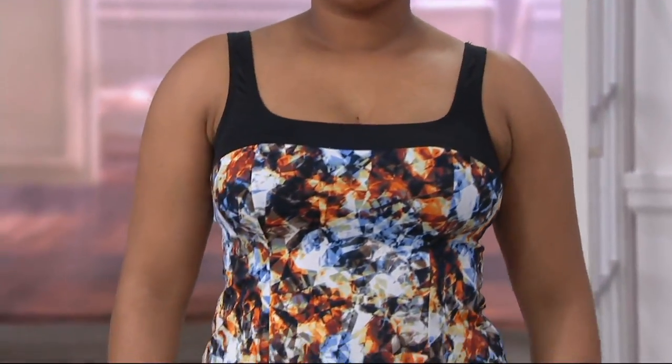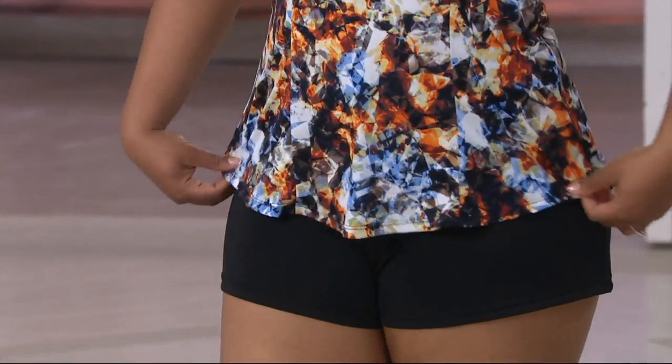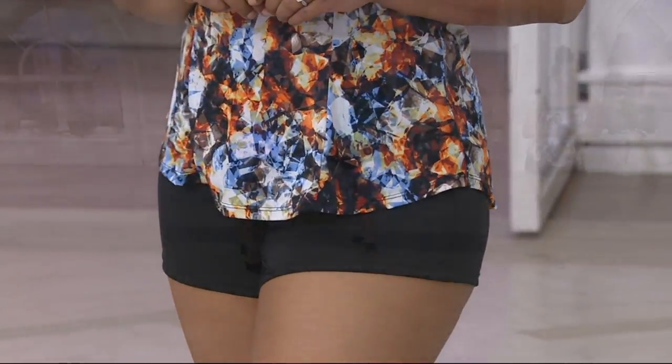Not swimwear that looks like you bought it for coverage purposes. Look at the support, how flattering this is. You're picking this up for $22.50 a month.